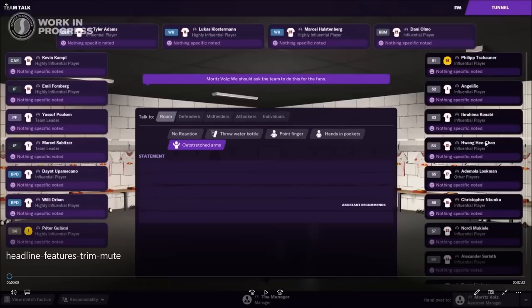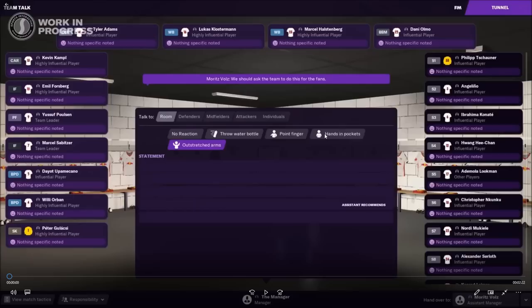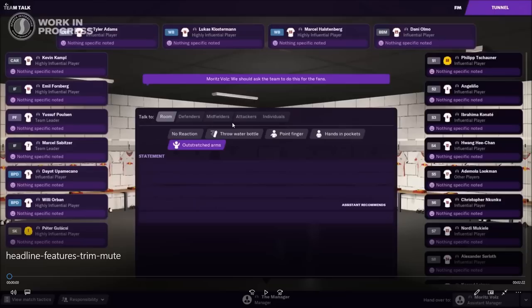The first thing we're going to look at is the new dressing room feature where you can speak to your players. They've added some new stuff — before it was kind of aggressive or passionately say this, but now you've got some other reactions. For example: throw water bottle — how many of you are going to use that all the time — point finger, hands in pockets, and outstretched arms. I'm assuming there might be some others as well.